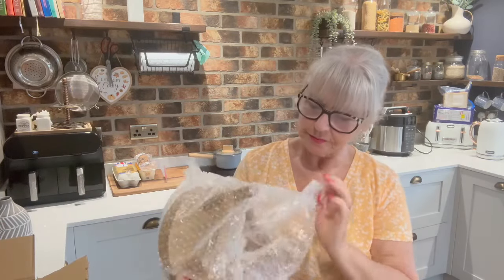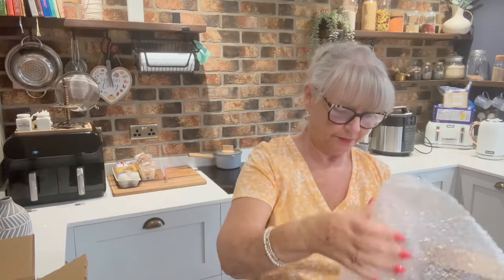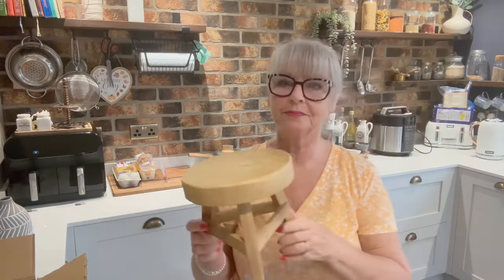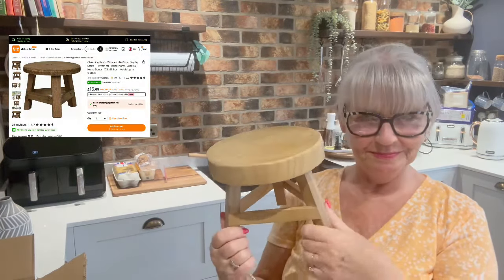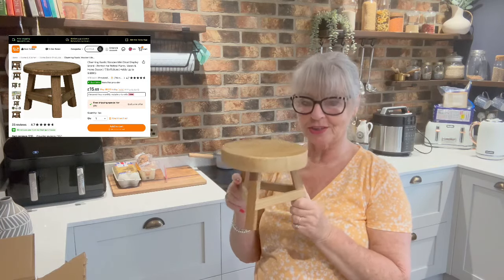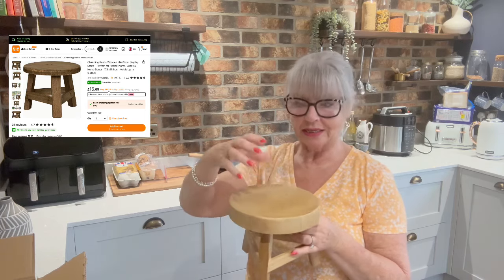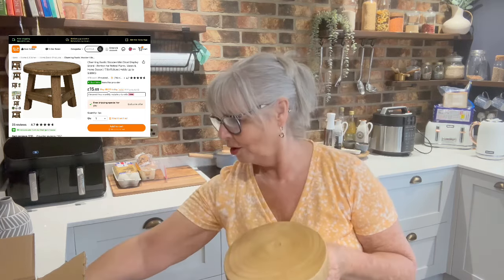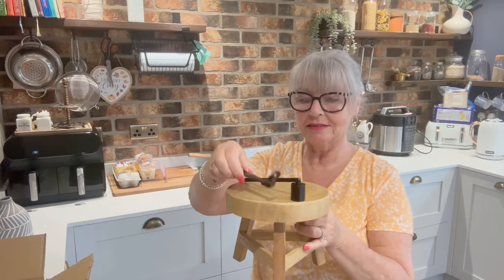Last but not least, I've got this for a display — a wooden stool. How cute is that? It's near enough exactly the same color as my furniture. So I'm thinking a candle, or a pumpkin and a candle on it — or maybe one of the flower arrangements and a candle. We shall see, we shall see — I haven't decided yet.